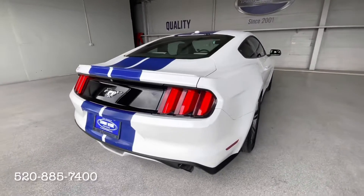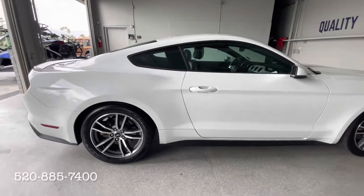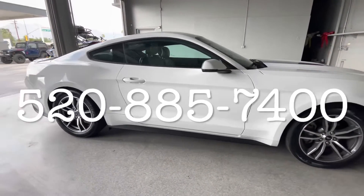This may have a smaller engine than your typical Mustang, but it still has a very respectable 310 horsepower. Please call the number on your screen to schedule your test drive today.